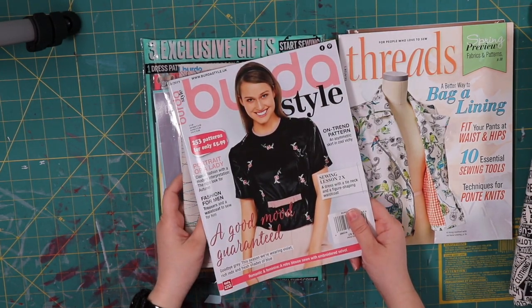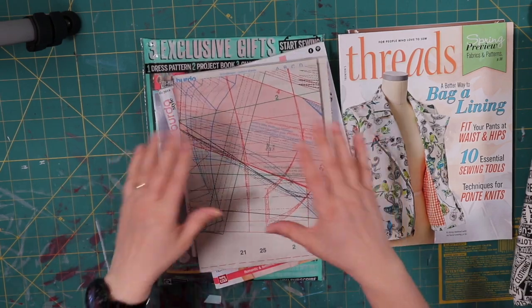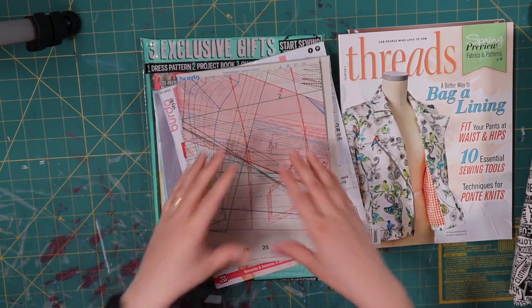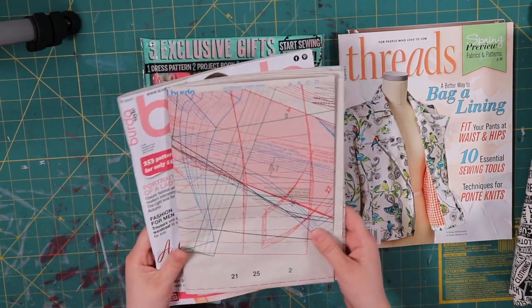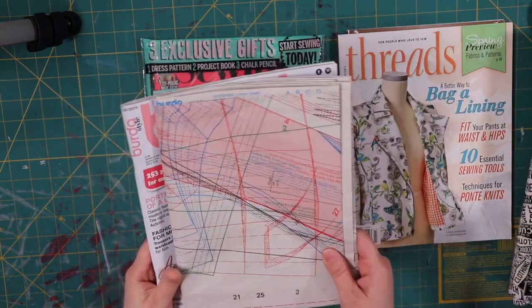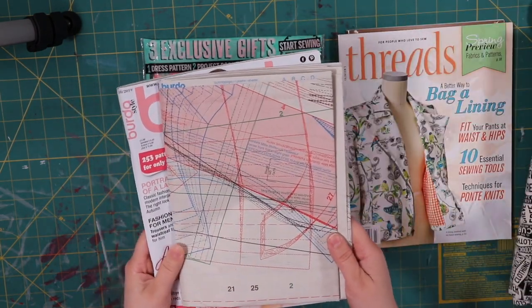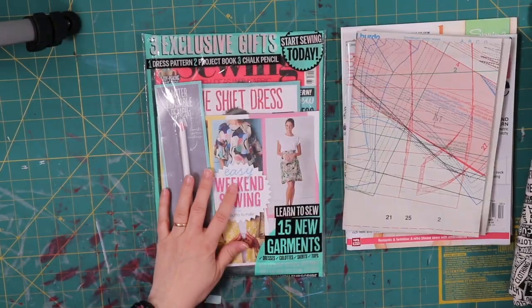Don't let the Burda Style patterns intimidate you. Just because they're laid one on top of another doesn't mean it's not worth it. It's still a good deal to buy 23 patterns for $11 in styles you can keep the book on. It just takes time, and if you have the time and dedication, this would be an awesome choice.